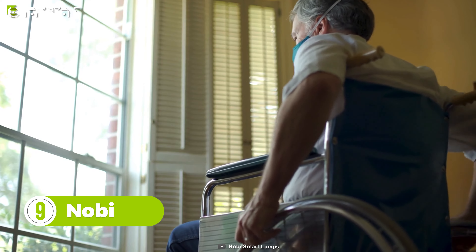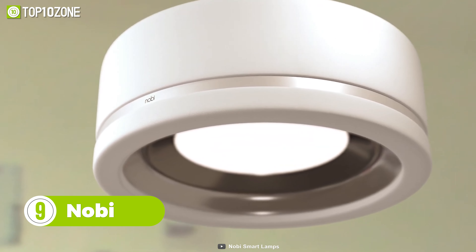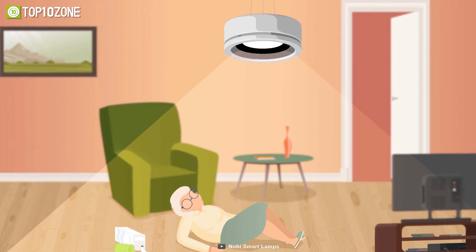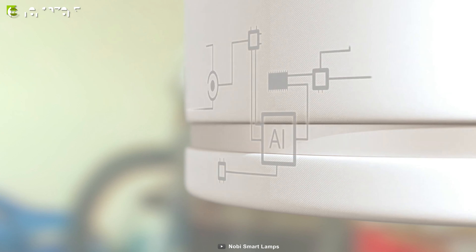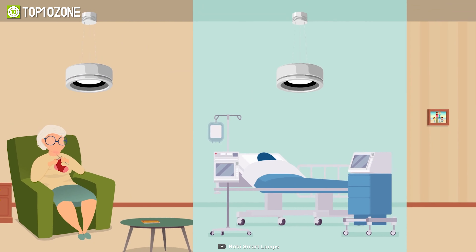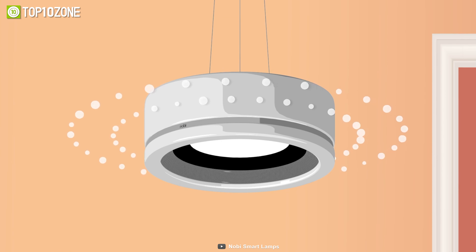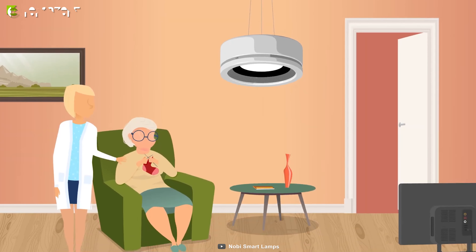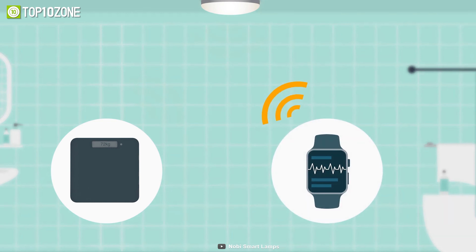Improve your home security and keep an eye on senior citizens with the Nobe Smart Lamp. This lamp detects falls and, if necessary, alerts family members or caregivers. With these smart and subtly designed lamps, seniors and their families can feel more secure and communicate better. It also works like a burglar alarm as well as a carbon dioxide detector, and during emergencies, the lamp can call trusted contacts for help.